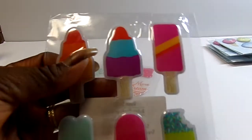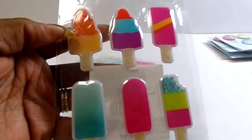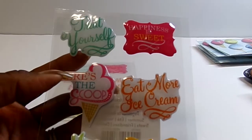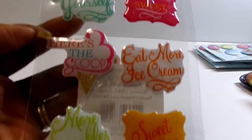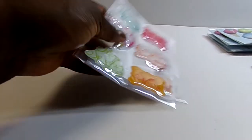Then I got these — kind of like enamel dots, a little bit puffy — ice cream bars and popsicles. And then I got two of these word stickers that say 'treat yourself,' 'happiness is sweet,' 'eat more ice cream,' 'here's the scoop,' 'more sprinkles,' 'sweet ideas.' I got two of those.